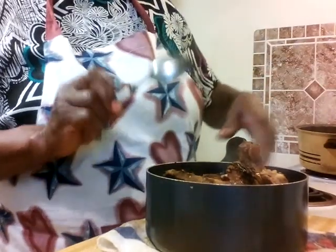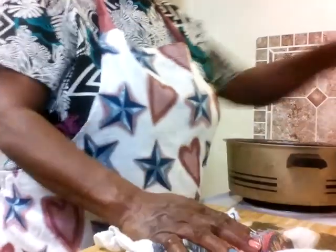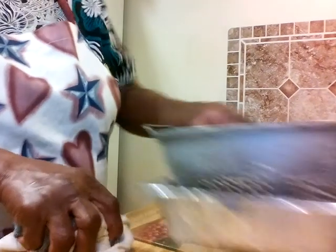Now I had some cheese sauce left over from when I did the taco thing — I made too much cheese sauce for my nachos, tacos, and burritos. So I had all that cheese sauce left over. In this pot right here I cooked some pasta noodles — that's all I did. Here are the pasta noodles right here. I'm going to make some macaroni and cheese and put it all in the oven.